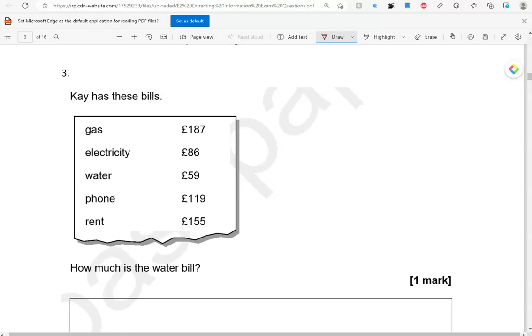So, there we have gas, electricity, water, phone and rent. There is water — 59 pounds.